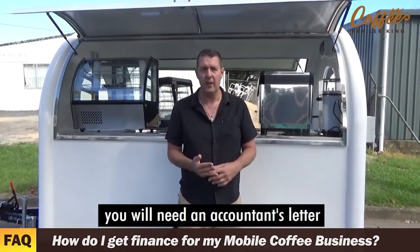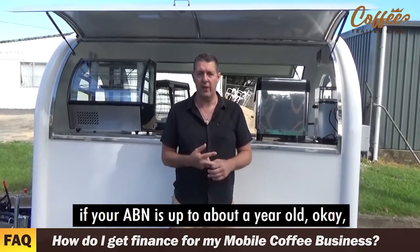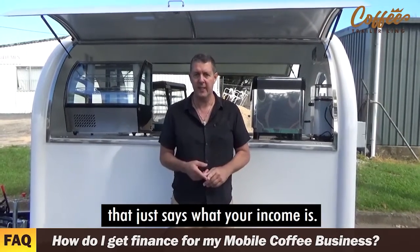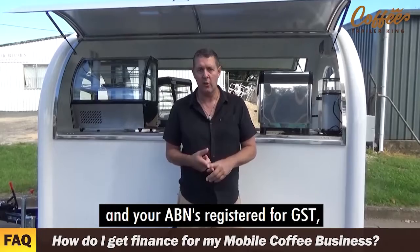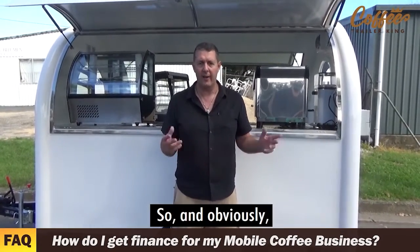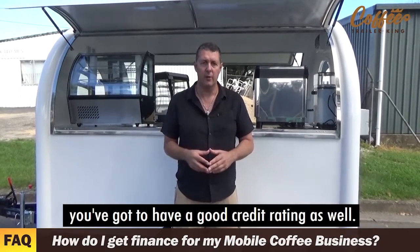Now, if you're self-employed, you will need an accountant's letter if your ABN is up to about a year old. That just says what your income is. If it's over two years old and your ABN is registered for GST, it becomes a lot easier for you. And obviously you've got to have a good credit rating as well.